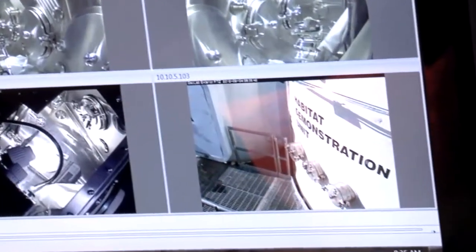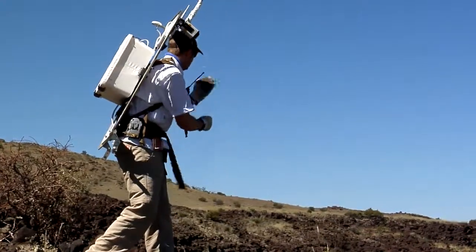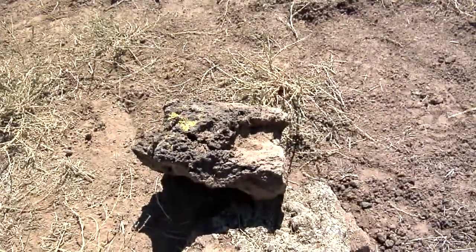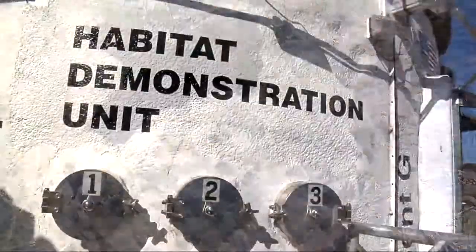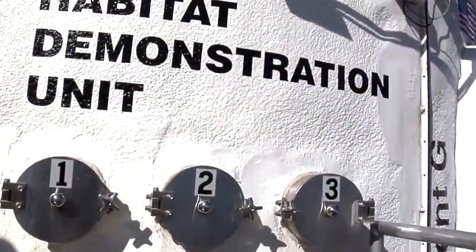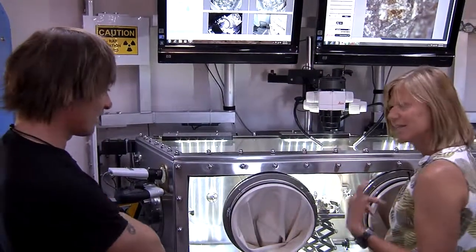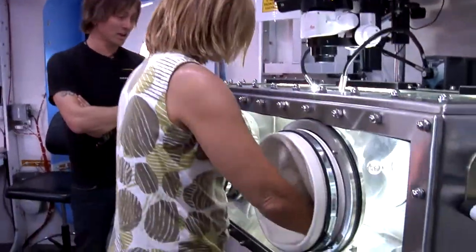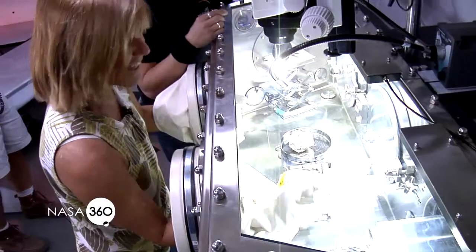When crew members dock to the HDU, we're going to ask them to go out on EVA and get specific samples they may want to analyze. They're going to open up one of those little mini airlocks — one's an in-box — and then the person on the inside in a nice, comfortable shirt-sleeve environment can retrieve those samples. And we just got a mail delivery — look at this!